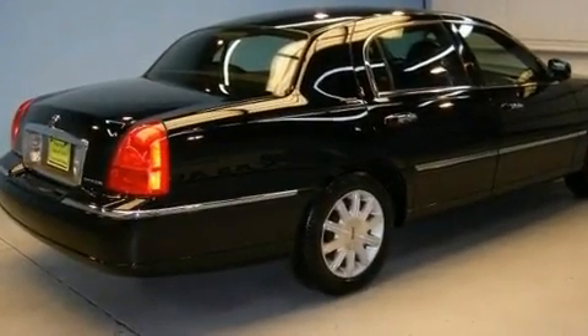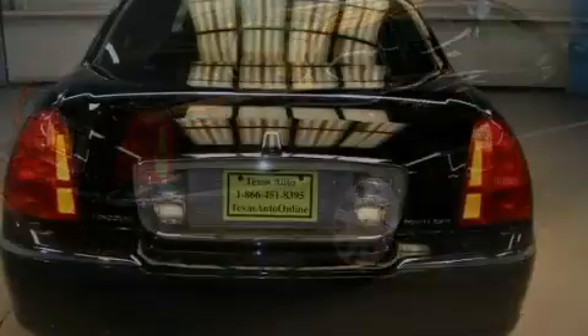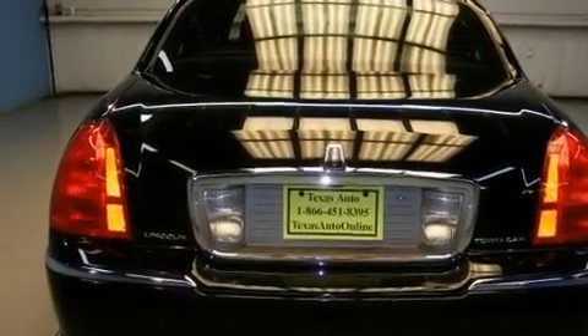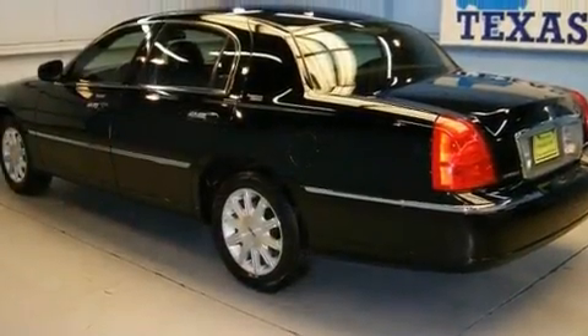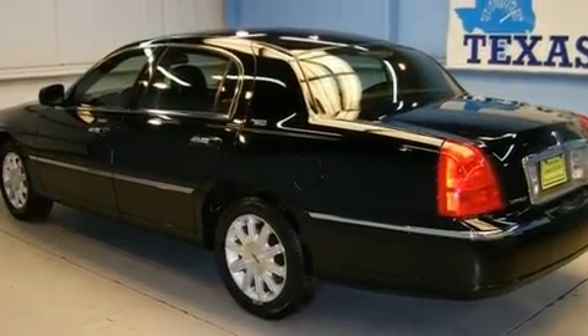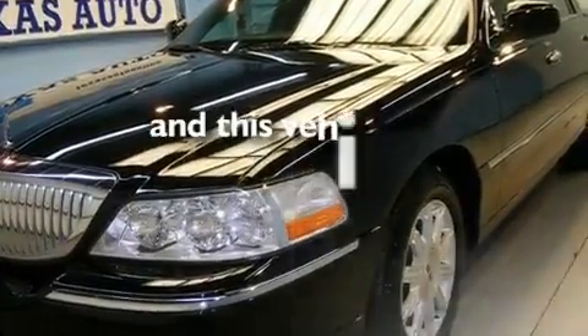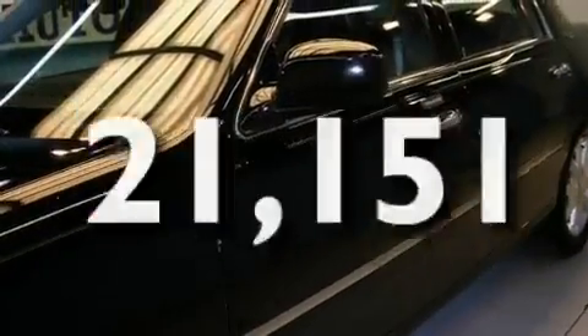Its top features include adjustable driver pedals, heated seats, an auto-dimming rear-view mirror, a leather interior, aluminum wheels, a security system, a low-tire pressure indicator, a traction control system, and air conditioning with automatic climate control. This vehicle has fewer than 22,000 miles on the odometer.